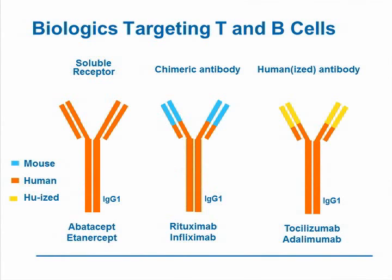The biologics targeting T and B-cells are shown on this slide. We have a soluble receptor such as abatacept, which is an IgG1 antibody. We have rituximab, which is a chimeric antibody directed against human CD20. And then we have fully human or humanized antibodies represented by brodalumab, tabalumab, and tocilizumab, which we'll talk about here. Some of these antibodies are IgG1s and some are IgG4s, which will come up as we talk further.